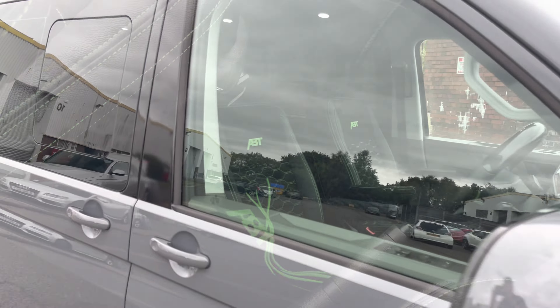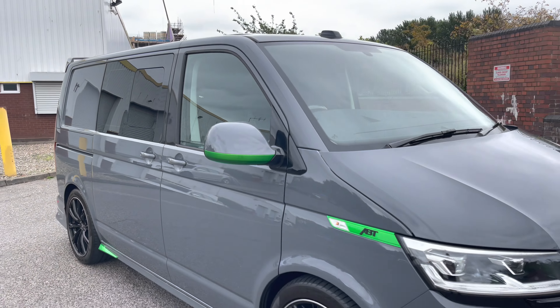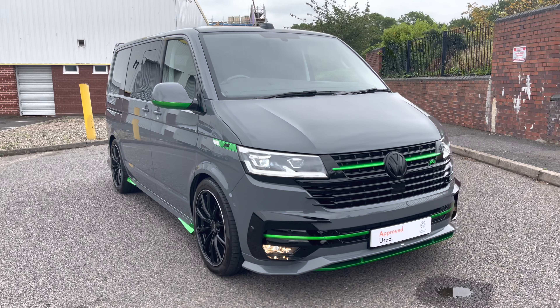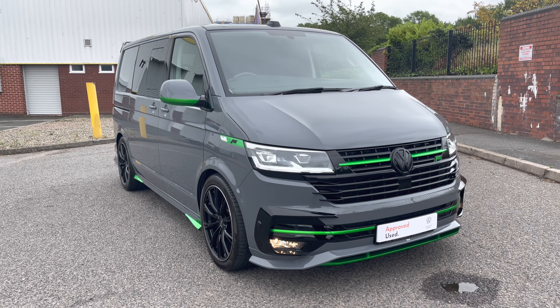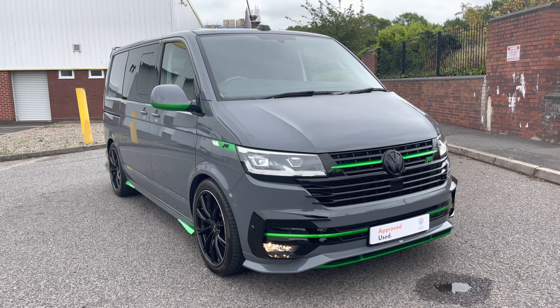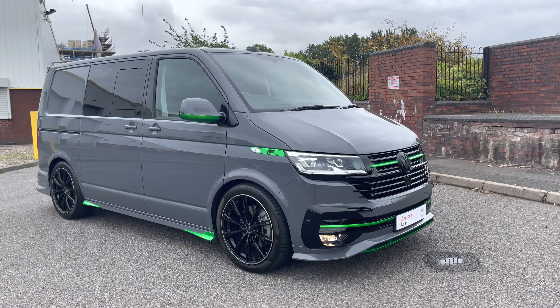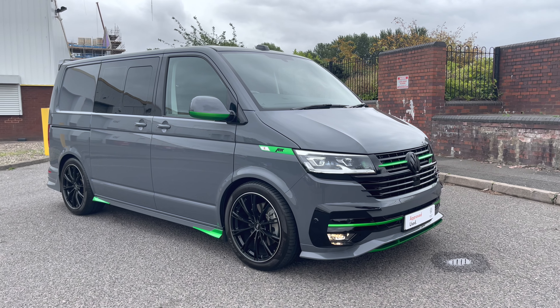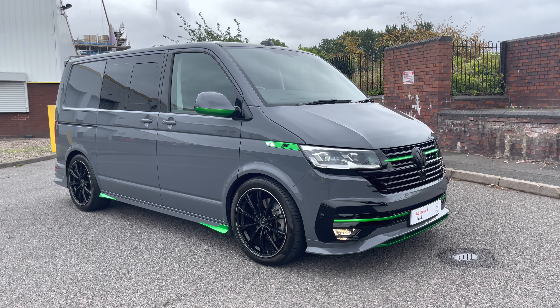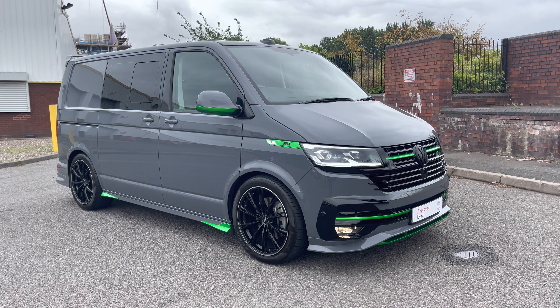Ladies and gentlemen, that fully concludes this 360 walk around of this approved used Volkswagen Transporter Kombi Highline. If you have any further questions, please direct them to our friendly sales team on 0121 514 0632. Please consider hitting the subscribe and like button to stay up to date with all of our latest stock. Thank you very much for watching, goodbye.